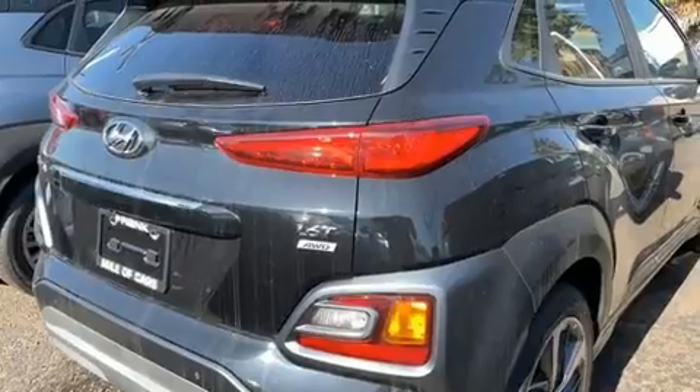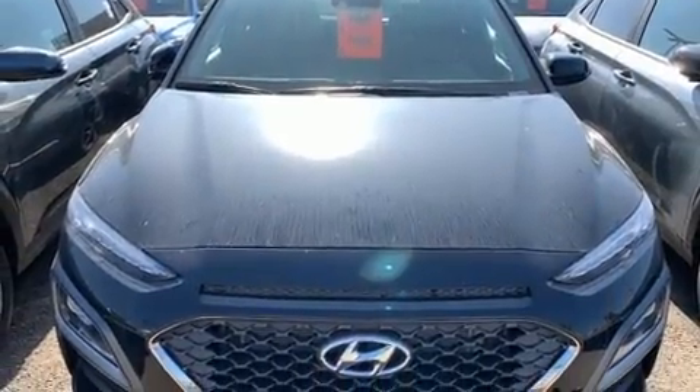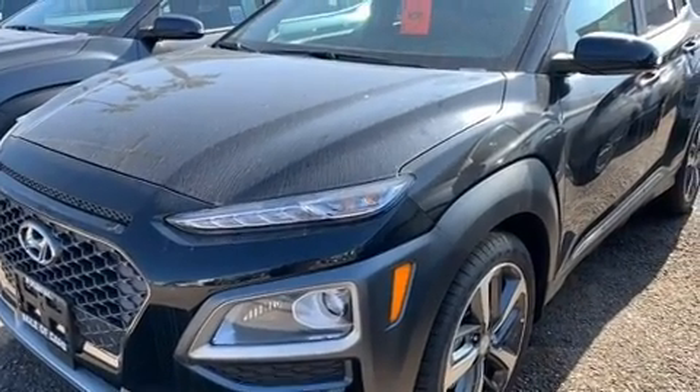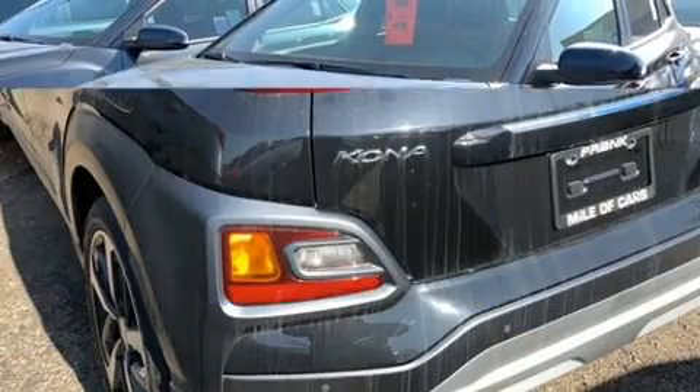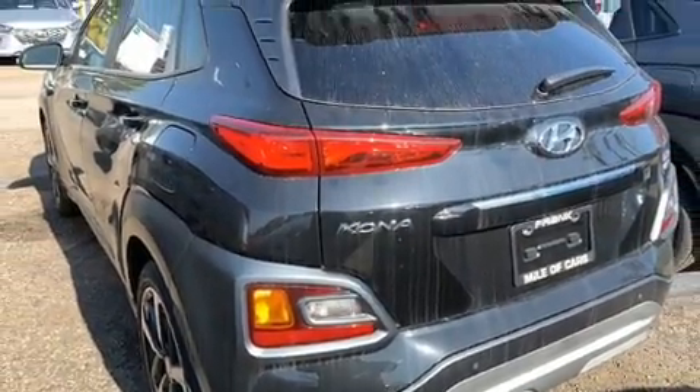Hyundai ensures the safety and security of its passengers with equipment such as dual front impact airbags, front side impact airbags, brake assist, ignition disabling, an emergency communication system, and four-wheel disc brakes with ABS. Sophisticated all-wheel drive technology maintains a firm grip on the road.